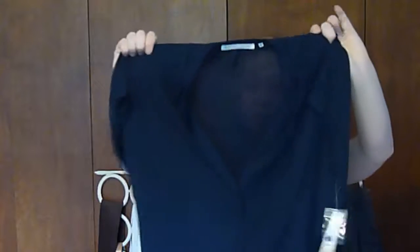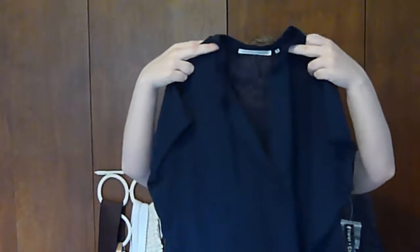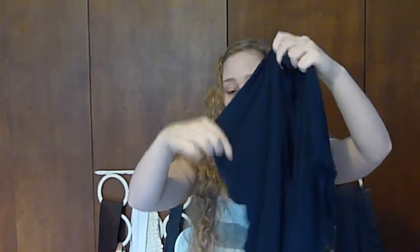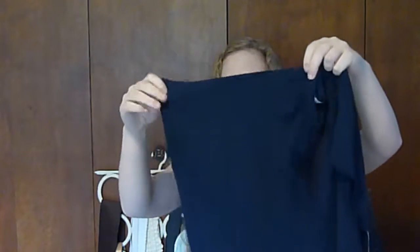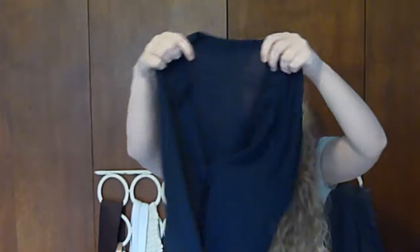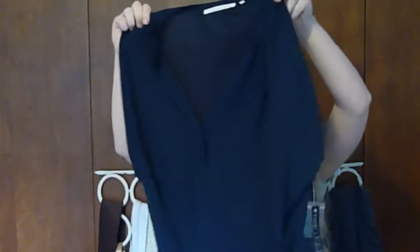Okay, so the first item from Von Maur that I pulled out is this — it's a navy blue blouse kind of with a V-neck. It's just wider here and it's sleeveless. I thought it would be just something very simple and cute to wear, and this is by the brand Violet and Claire.